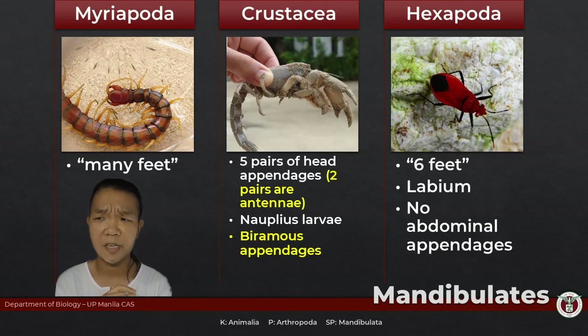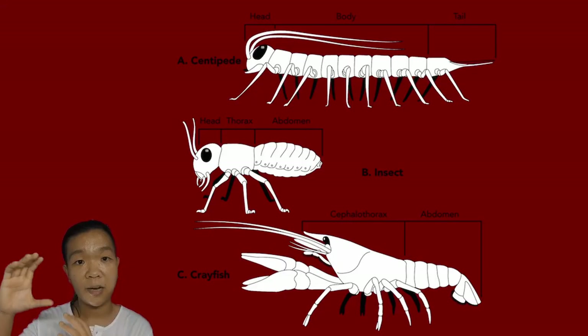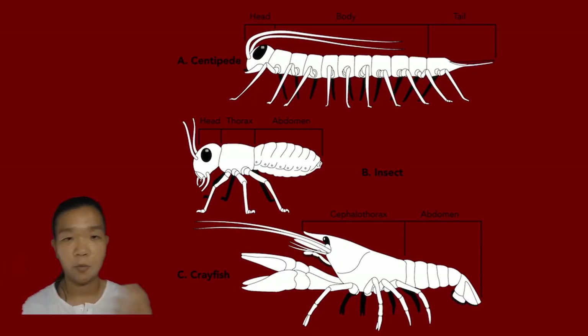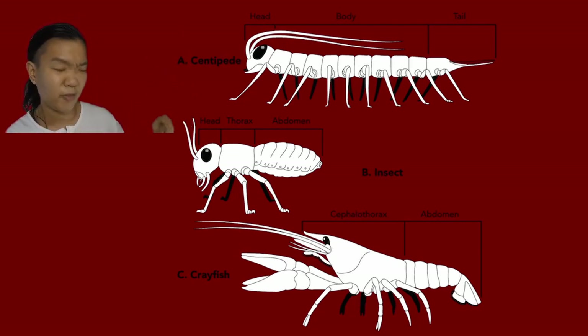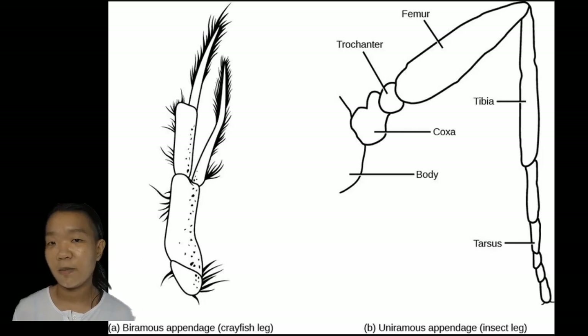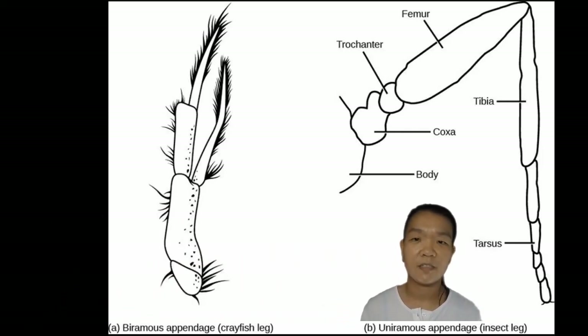When you observe closely, crustaceans and myriapods differ in that crustaceans' tagmata are more defined, whereas for myriapods it's just head and then trunk. Crustaceans also have biramous appendages, whereas insects have uniramous appendages.